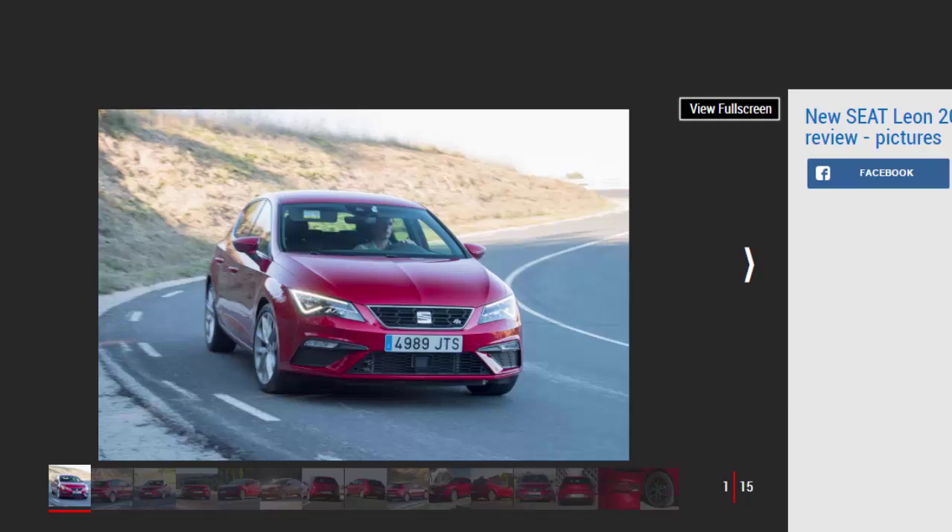Verdict: 4 stars. Thanks to a light facelift, the Leon is better value than ever before, but the minor changes aren't anything to shout about. It's still a great alternative to the VW Golf, being a bit cheaper but not quite as comfortable or classy inside.